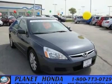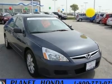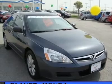$2,400 below Kelley Blue Book. Superb condition, Honda Certified, Carfax 1 owner. Edmunds.com explains: assembled to exacting standards.